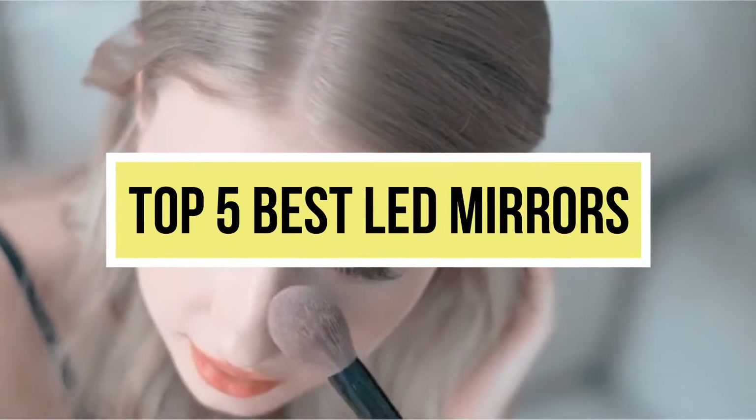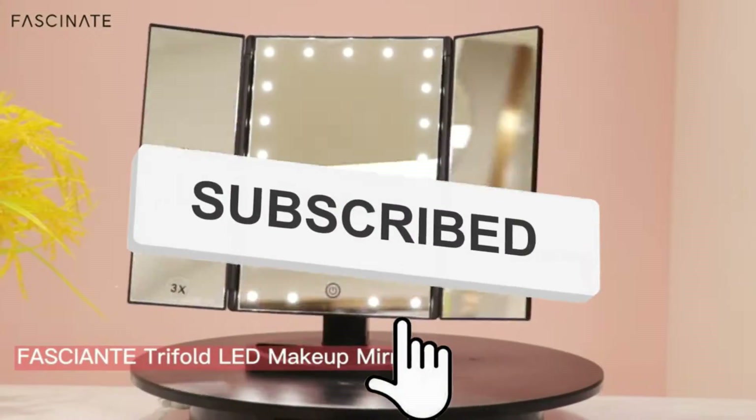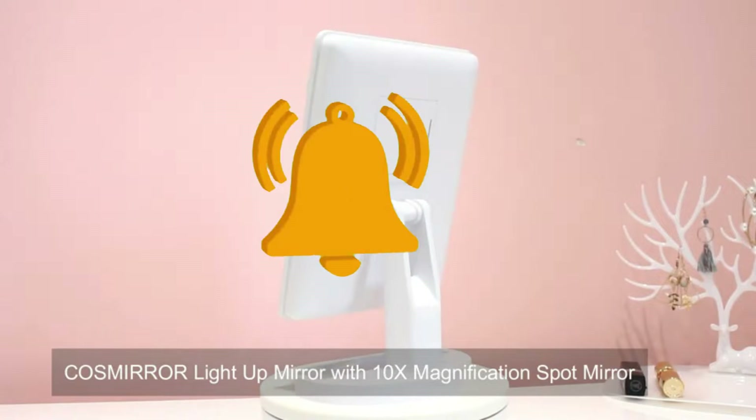Hello viewers, welcome to another great video for the top 5 best LED mirrors right now. Subscribe to the channel if you're new, and turn on notifications so that you never miss a new video.